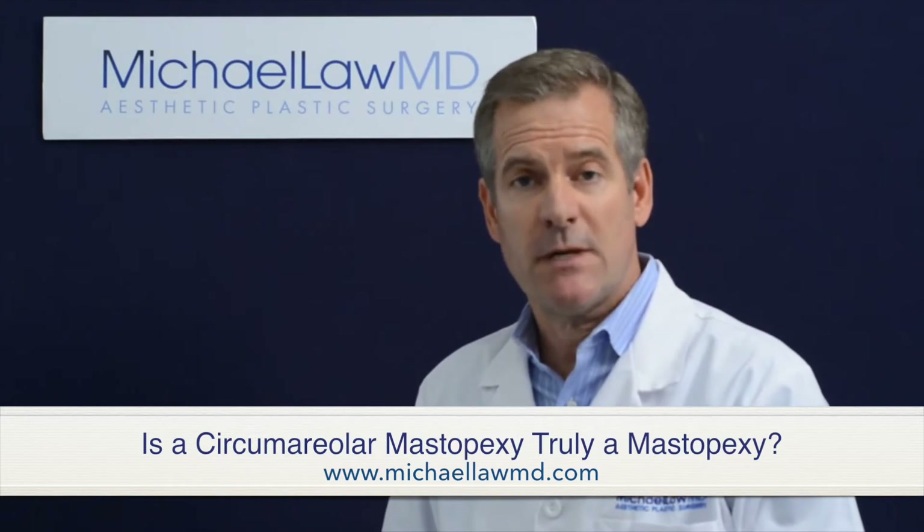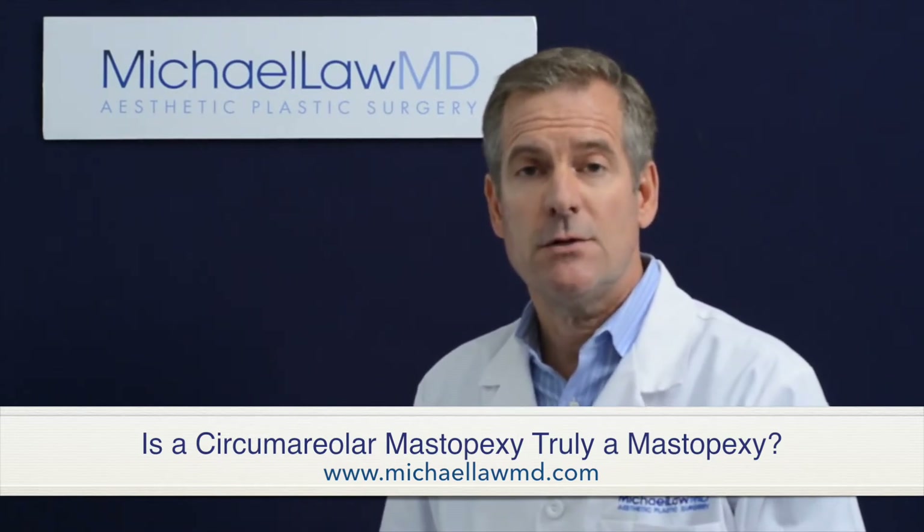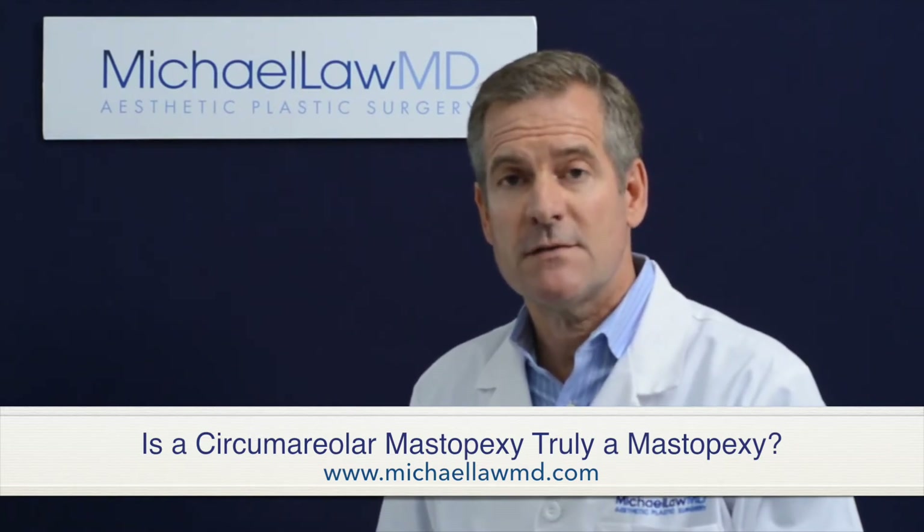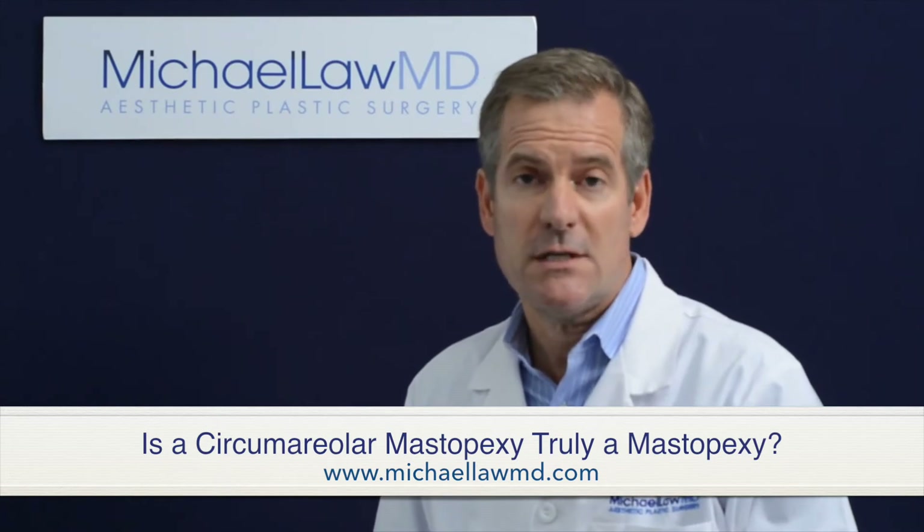If you're thinking about mastopexy surgery and are curious about circumareolar mastopexy, I encourage you to look at as many patients as possible online. Look at before and after photographs and see if you like what you see. I feel fairly certain that you won't.